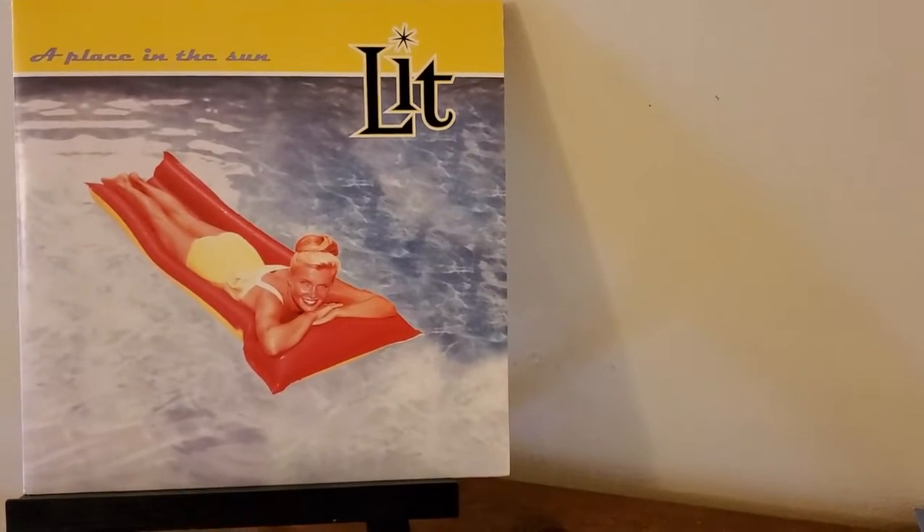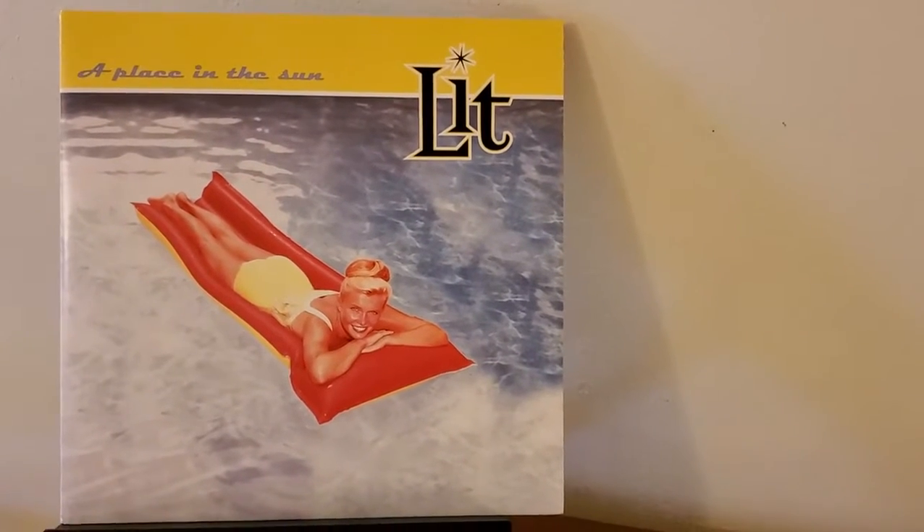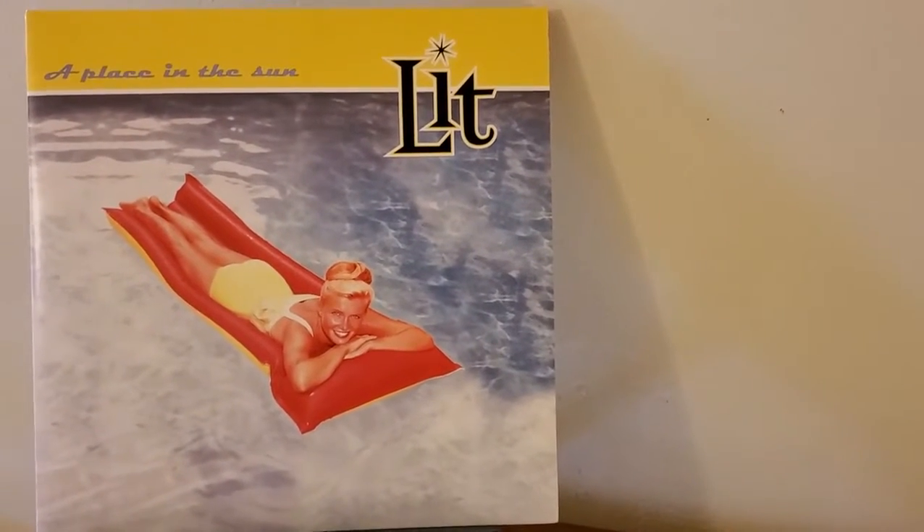Hey everybody, this is Clayton, back with another 3-minute vinyl review. Today I have with me A Place in the Sun, the second studio album by Lit.